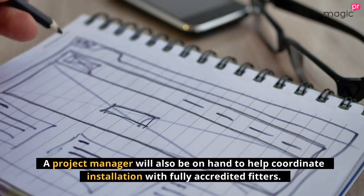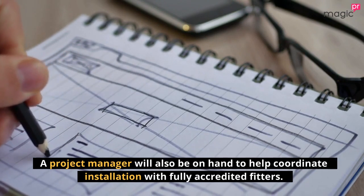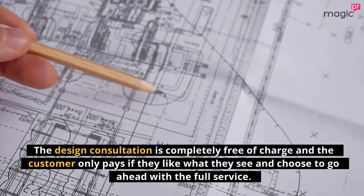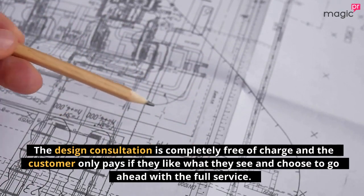A project manager will also be on hand to help coordinate installation with fully-accredited fitters. The design consultation is completely free of charge and the customer only pays if they like what they see and choose to go ahead with the full service.